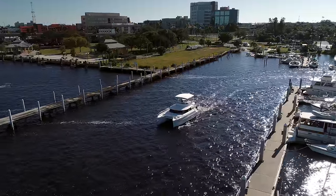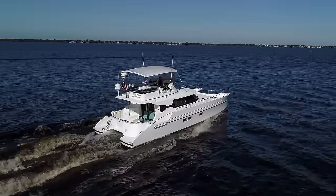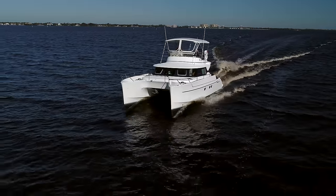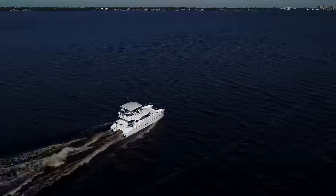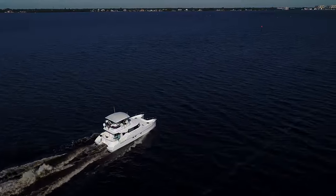One of the things that I love about Betsy Marie is the fact she was repowered with 240 horsepower Yanmar diesels with hardly a thousand hours on them. She can economically cruise anywhere from 8 to 18 knots.